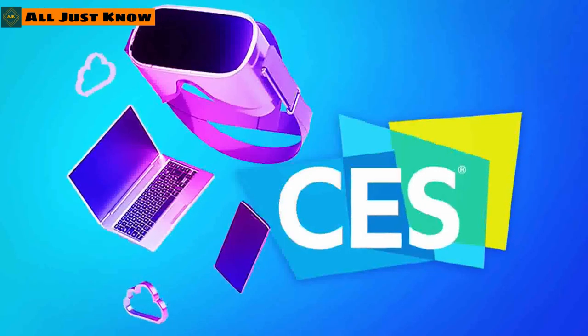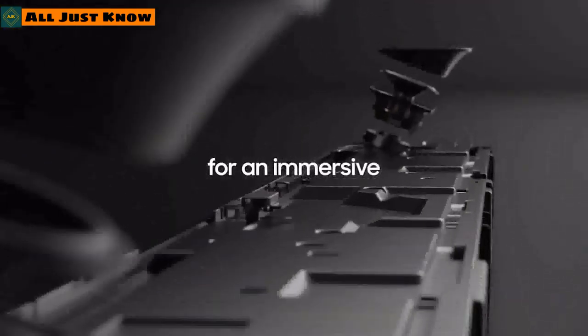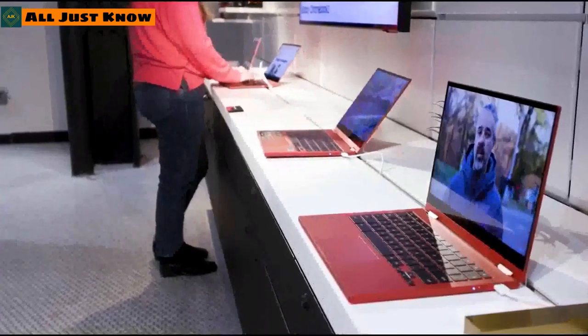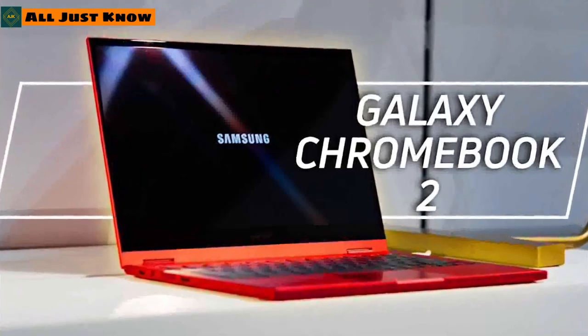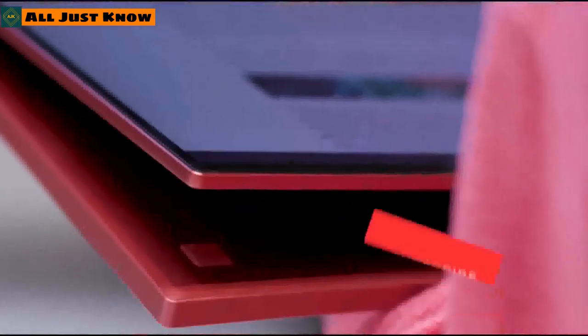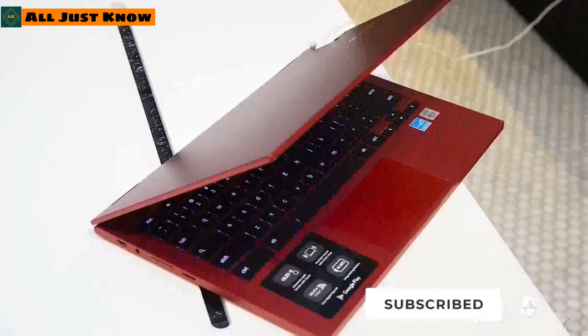Samsung has put forward a new range of Q-series soundbars at CES 2021 to complement their QLED TVs, featuring Dolby Atmos playback, calibration microphone, and a one-click bass boost mode. The Galaxy Chromebook 2 has also been unveiled — a two-in-one laptop featuring a 1080p display, updated Chrome OS, and an optimized battery, all at a reduced price point.